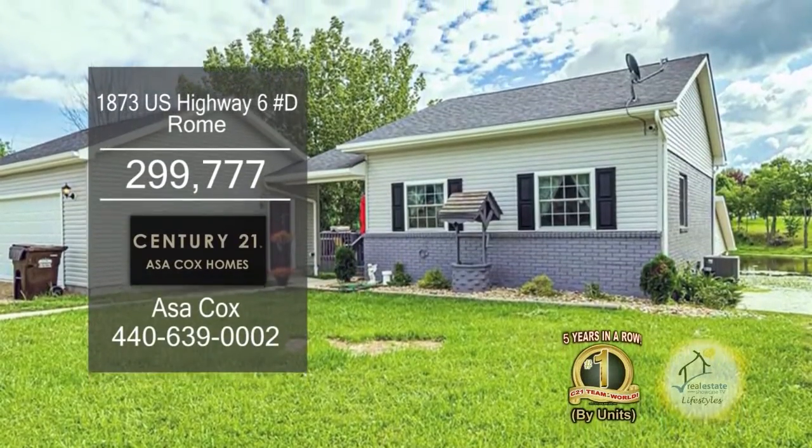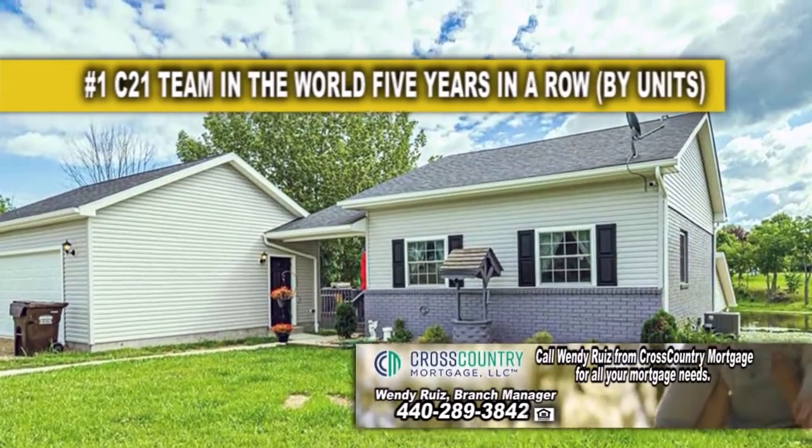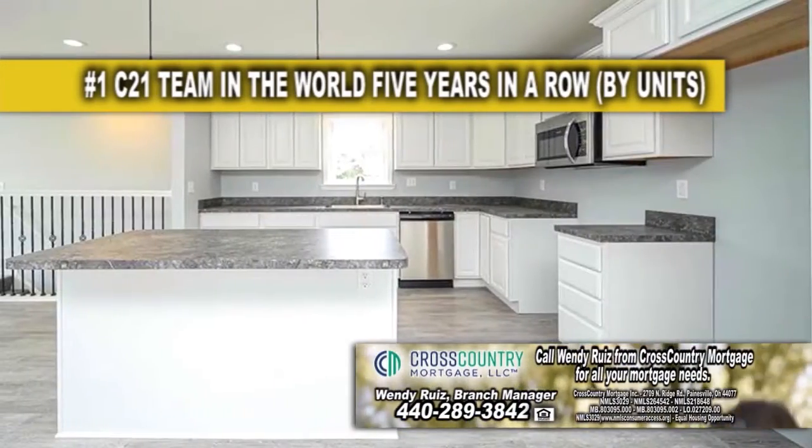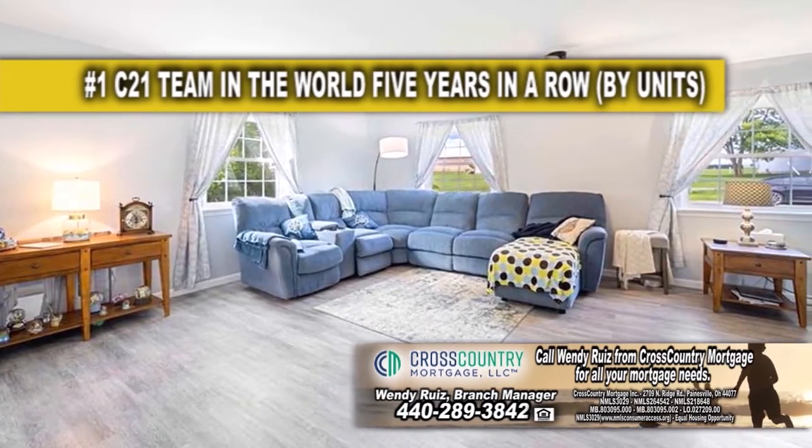This ranch in Rome is located close to Roaming Shores Village. The floor plan offers three bedrooms and two and a half baths. The remodeled kitchen has white cabinets and a large island, and opens to the spacious living room.